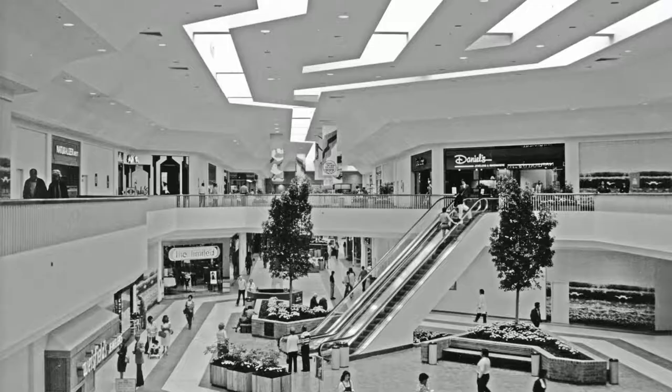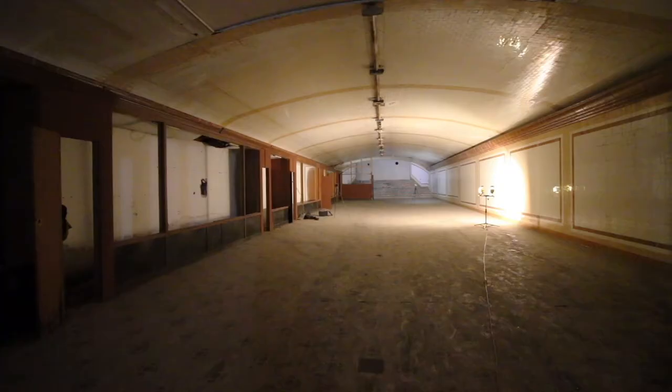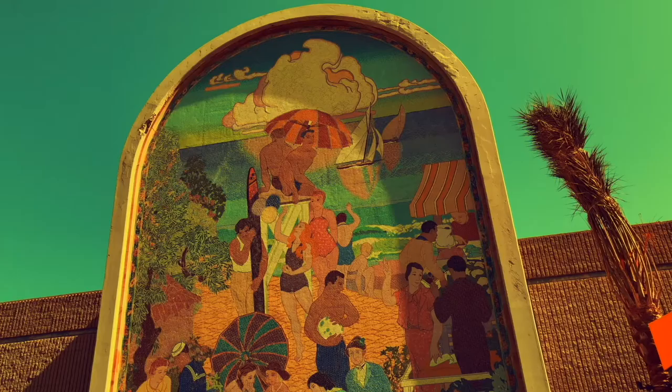Did you know that Long Beach once had its own indoor mall? And no, it's not the one in Lakewood. History is all around us. Sometimes it gets a little lost. I'm Curt A. Eichstead and this is Discovered History.